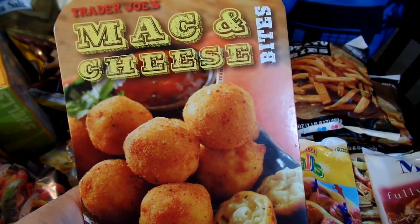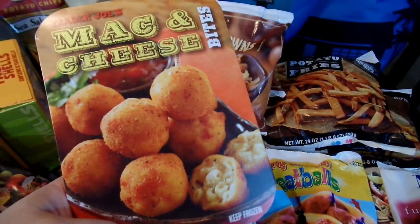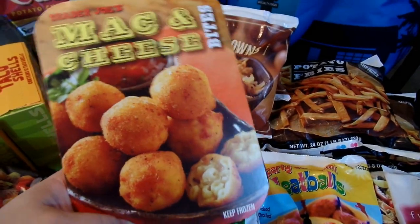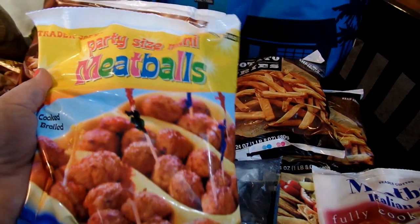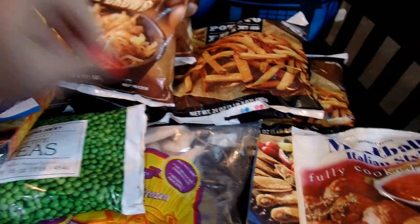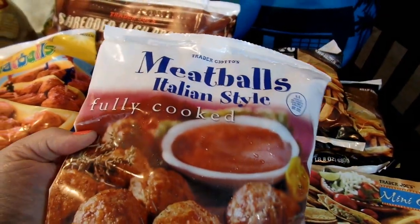These mac and cheese bites are really good for appetizers in the evening or when I want to supplement a leftover night — sometimes we'll have leftovers and then later while we're watching a movie we'll have appetizers, and these are really good for that. I also picked up some party-sized mini meatballs so I can make sweet and sour meatballs if we have company, and some Italian-style meatballs for a quick pasta dinner.